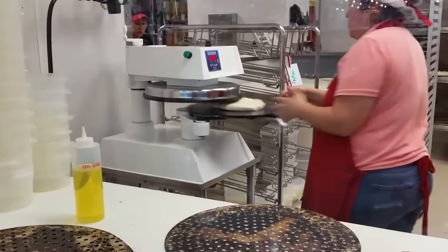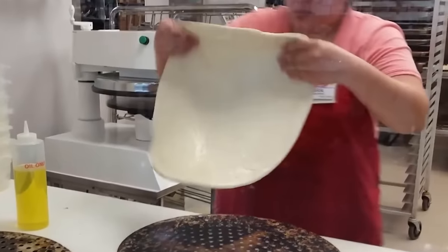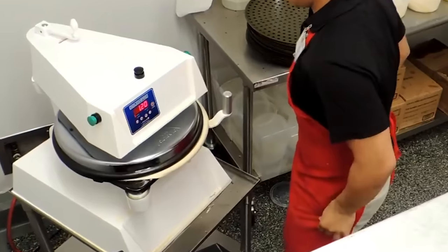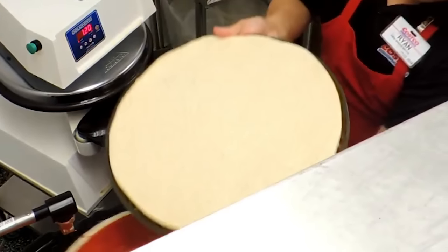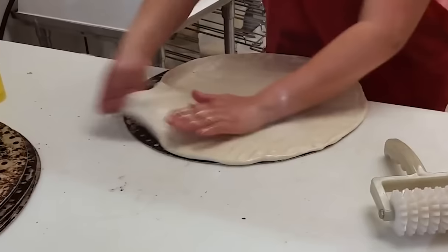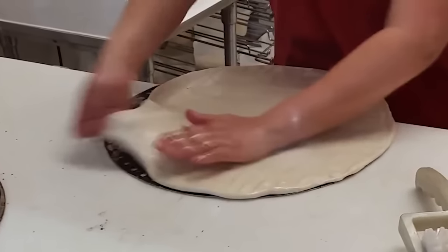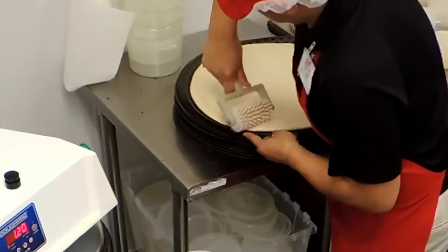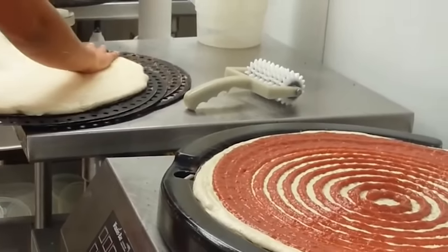So how do they manage to ensure that each and every pie is so perfect? In a word: robots. The dough is placed onto a machine that effortlessly presses the blob into a nice even circle, guaranteeing that it's not overworked — we'll call that robot number one. After that, Costco food court workers only have to stretch the dough the littlest bit to make it fit the pan before rolling it with a dough docker, a spiky contraption that helps ensure the finished crust doesn't have those huge air bubbles.